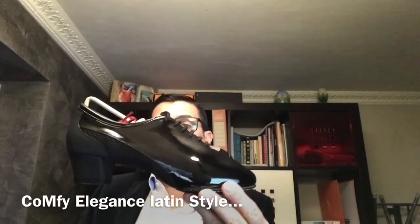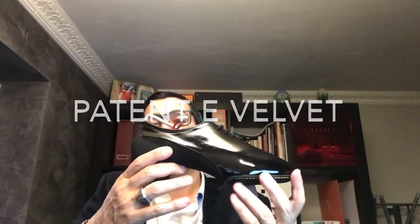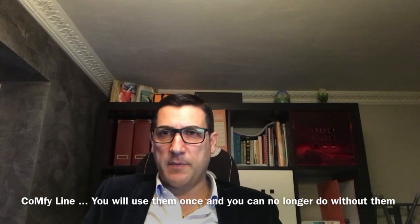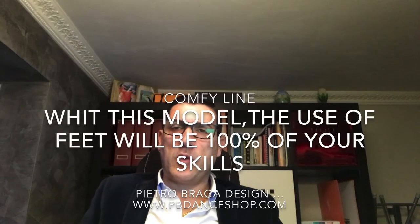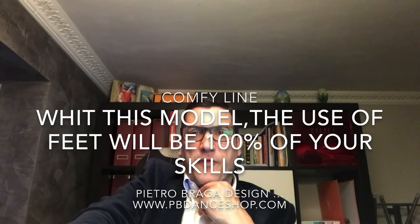We have for Latin couples also elegance. The same model as before, very good. For the people who like patent, velvet, same sign. Comfy elegance — you can use them one time and then you can never stop using them. I recommend because this is the best seller of our shoes, but not just because it's a best seller. I created this for an important program for the teacher, so you can use more of your feet from this.